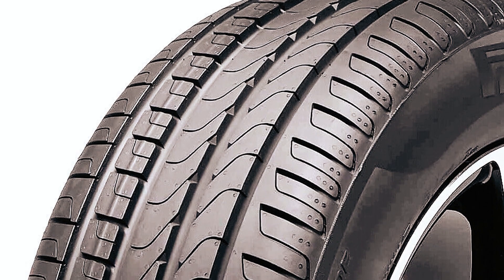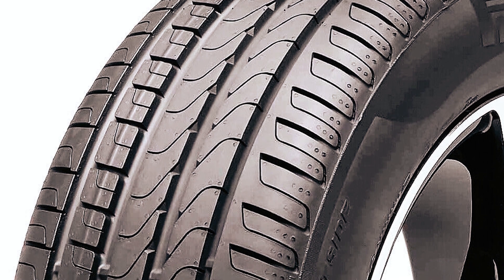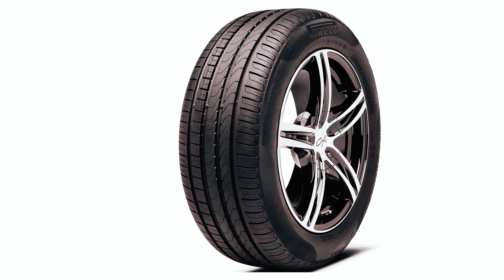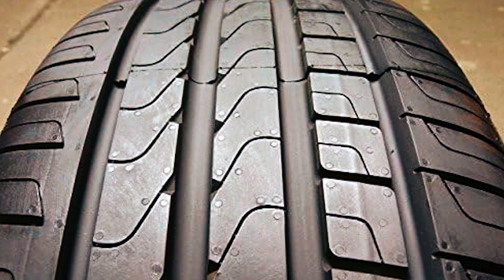It is constructed using eco-compatible materials that minimize its environmental impact throughout the production process and its entire lifespan. Not only does the Pirelli Run Flat Tire prioritize sustainability, but it also maintains a high level of performance and safety on the road. Designed and constructed with exceptional quality and craftsmanship, this product guarantees a prolonged lifespan, providing you with durability and excellent value for your investment.